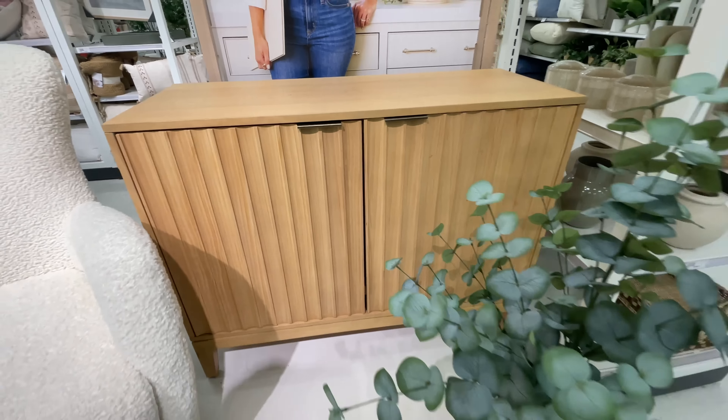This plant right here — love. It's $45. I'm telling you, it's completely worth it. It is super tall. Love even the planter that it's in. Look at how tall it is. So, so good. Then lots of tabletop decor, of course, as they always do.